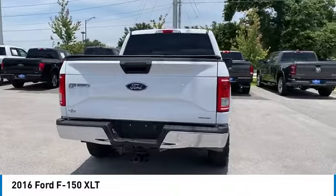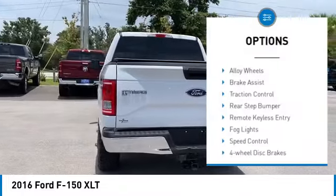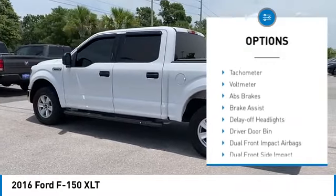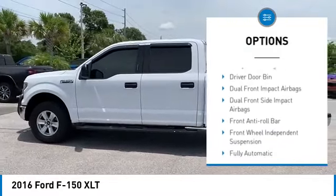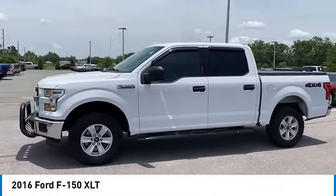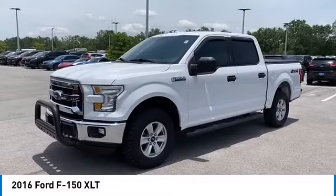Here are some of this vehicle's great options: electronic stability control, alloy wheels, brake assist, traction control, rear step bumper, remote keyless entry, fog lights, speed control, four-wheel disc brakes, front wheel independent suspension. Come see the car for yourself.